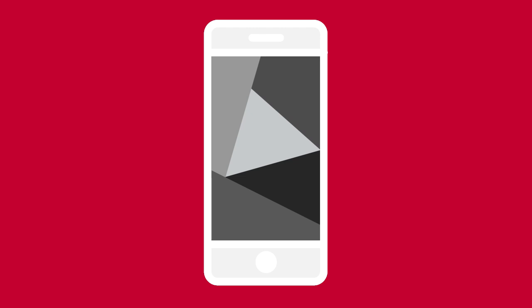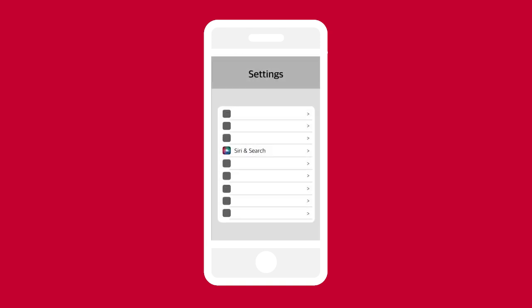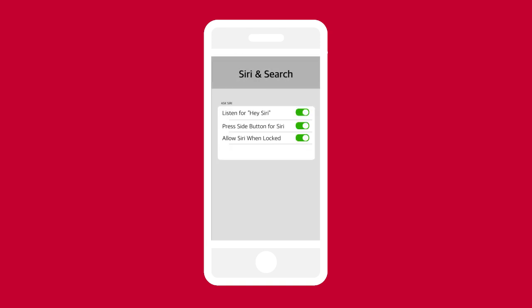To use Apple CarPlay, ensure Siri is enabled on your device. Touch Settings, then Siri and Search, then these icons.